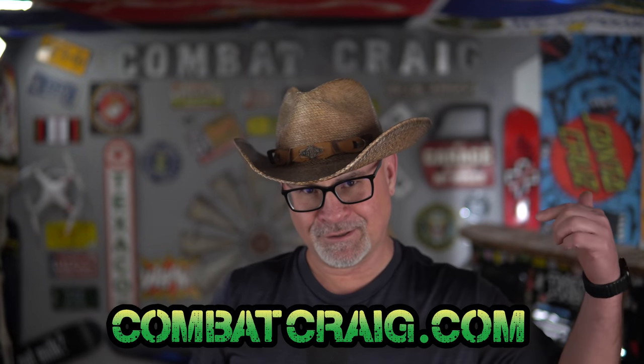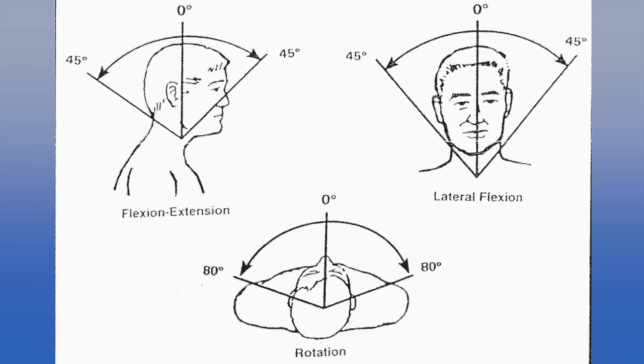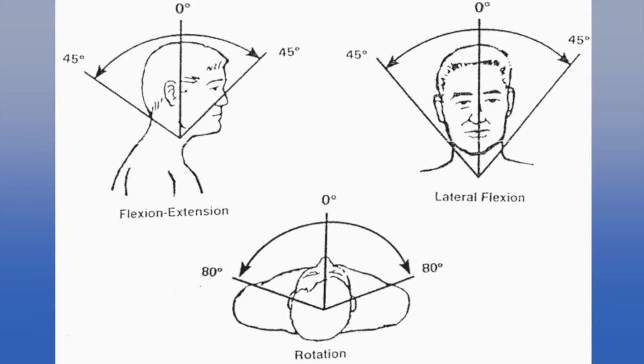There is a strategy to filing a VA claim for neck pain, and that includes secondaries. I go more in depth in my bootcamp at CombatCraig.com — links in the description. VA ratings for neck pain require an accurate range of motion test of the flexion, extension, lateral flexion, and rotation of the head.